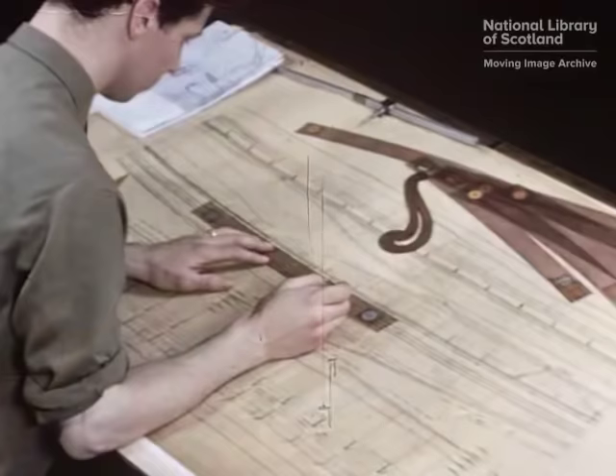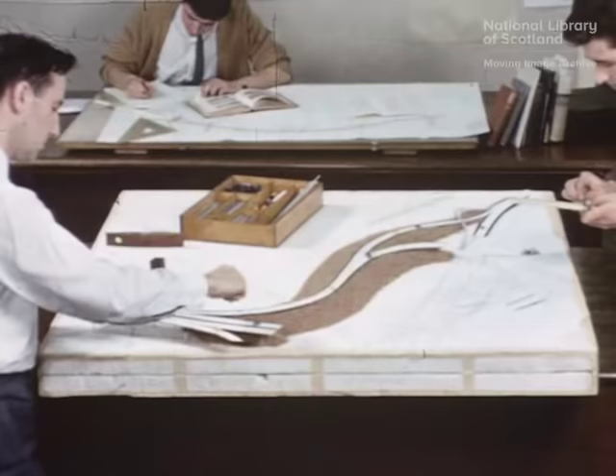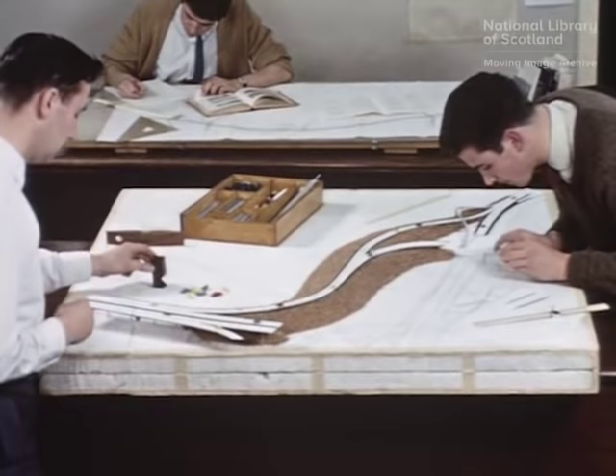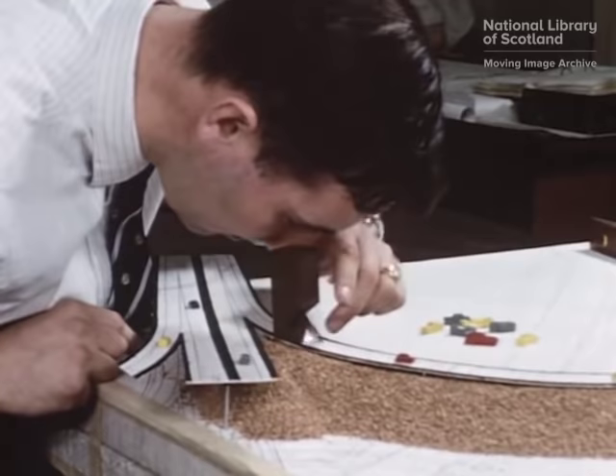The mass of information obtained from the fundamental surveys was then analyzed and the final design prepared. The motorway was designed on the flowing alignment principle. This principle depends upon the coordination of horizontal and vertical curves and ensures a pleasing and safe road layout. Extensive use was made of models to check that safety, siting and landscaping requirements were met.